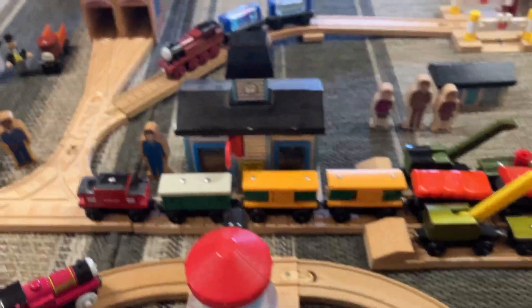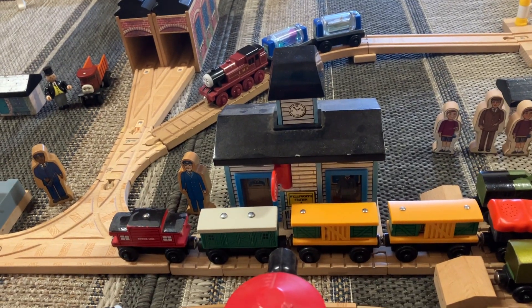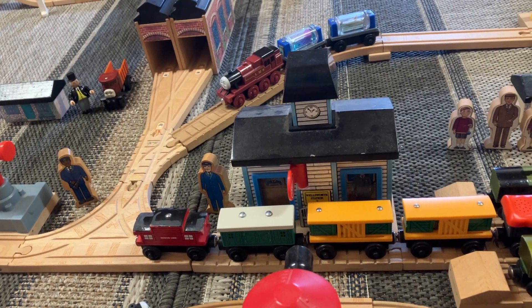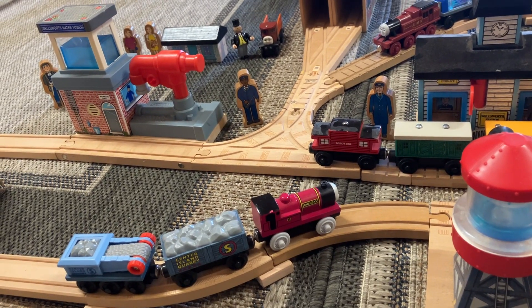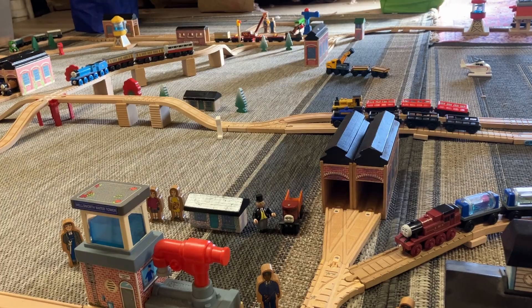There's Henry with the Flying Kipper — Flying Kipper, you can see! There's the water tower. There's Wellsworth station. There's Rheneas pulling the waterworks cars. That man is likely the Wellsworth stationmaster. Rheneas is over here with the boulder quarry cars. There are the Wellsworth sheds where Edward and Boco are sleeping, and there are a couple of workmen.